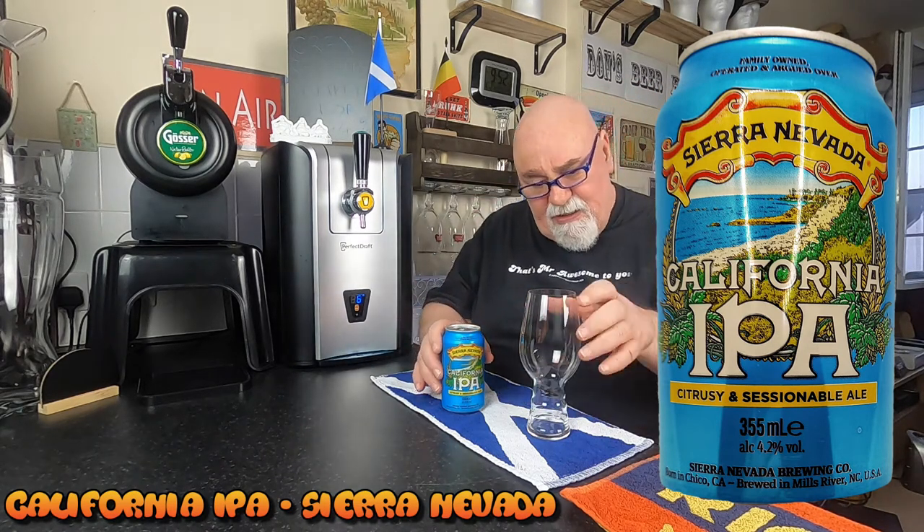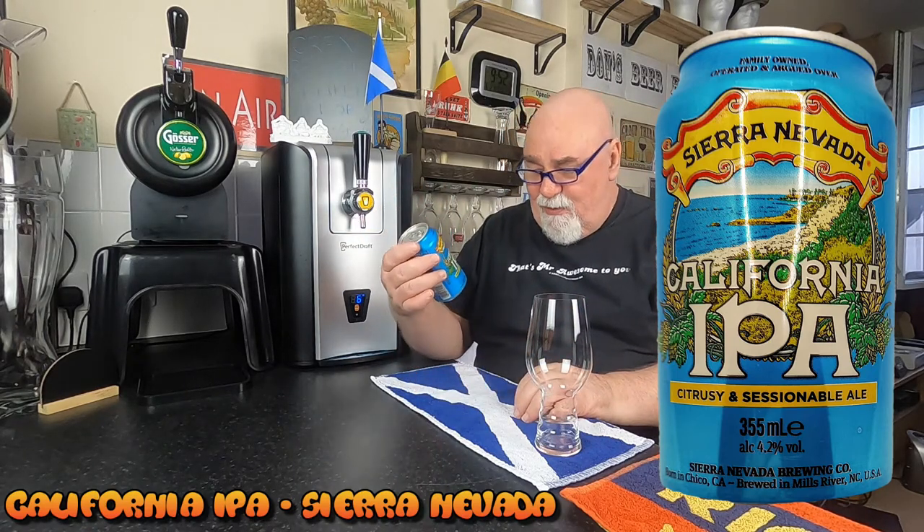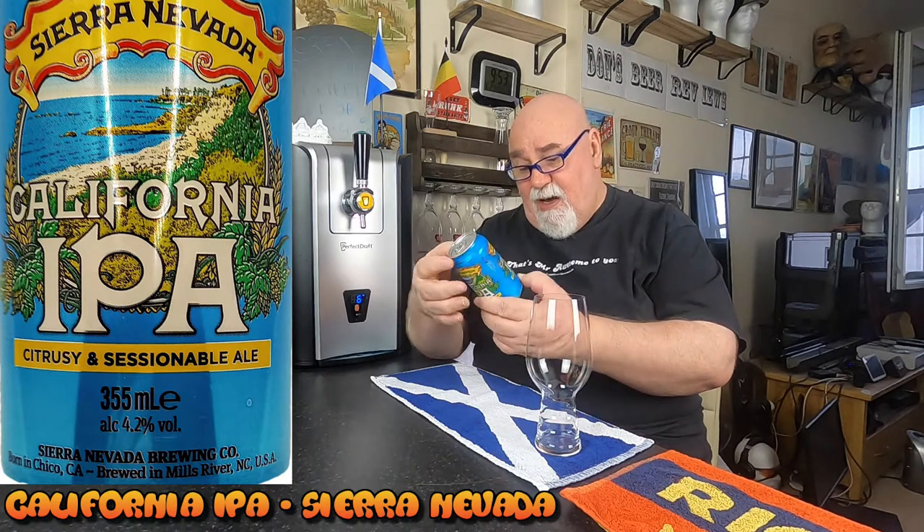I got a four-pack of these. I bought a mixed case and there were four of these in it. Sierra Nevada Citrusy and Sessionable Ale, California IPA. 355ml, ABV's 4.2%. And that's all we're going to get out of that, I think.